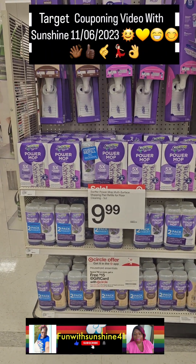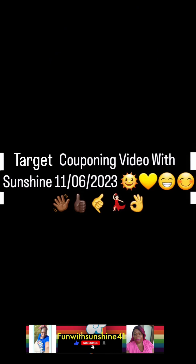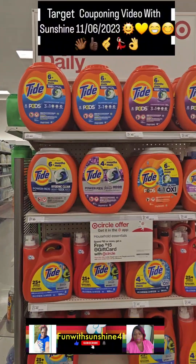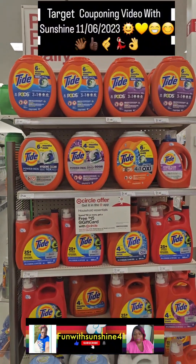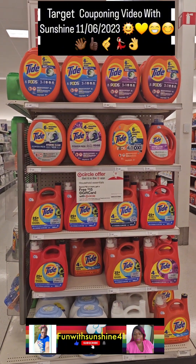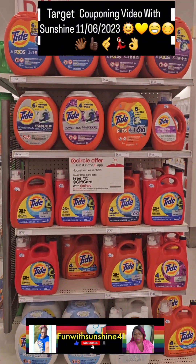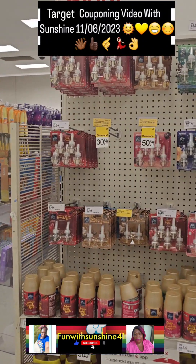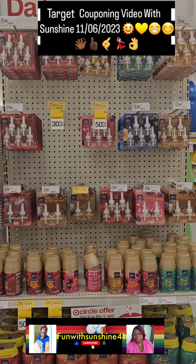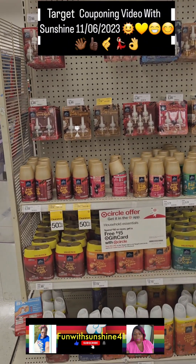I got some aluminum foil pans for Thanksgiving — don't forget Thanksgiving is coming up. This would be a good time to get your forks, plates, and aluminum foil. Turkey covers are included in this deal. Paper plates, plastic spoons, knives, and cups are all included. This would be a good time to stock up for Thanksgiving and get all your household essentials.